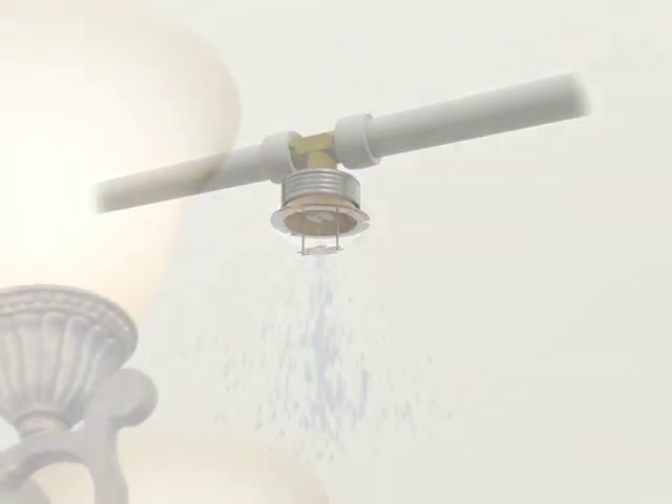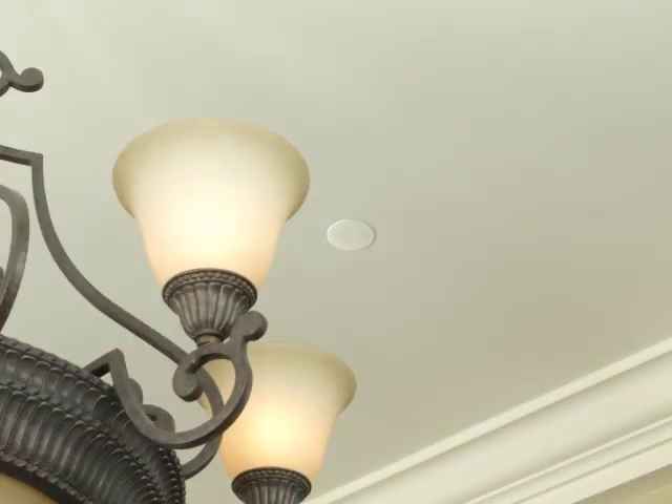Because these systems are designed for residential spaces, they feature concealed sprinkler heads which are hidden behind a plate to better flow with home decor.